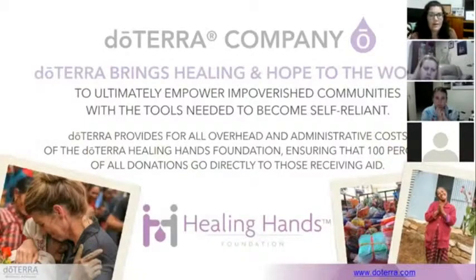We also have a charitable organization called the Healing Hands Foundation, designed to empower the communities we work with by giving them tools to become self-reliant. doTERRA funds or organizes projects such as putting running water in these communities, building schools, vocational training for people, and encouraging them to coordinate co-ops with other farmers to get the best deals for their oils.